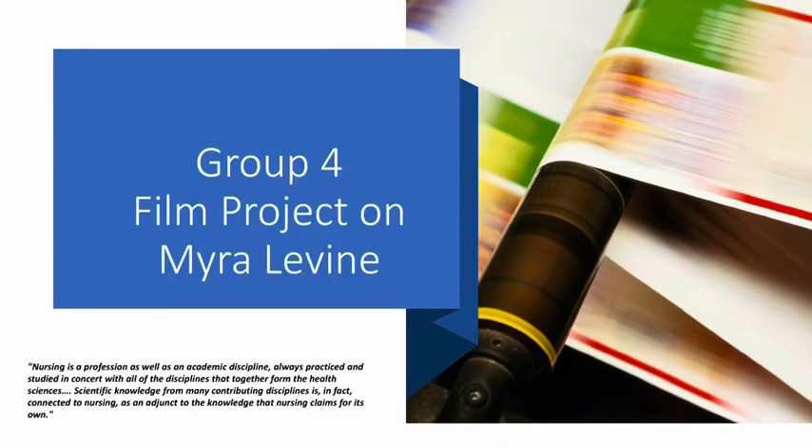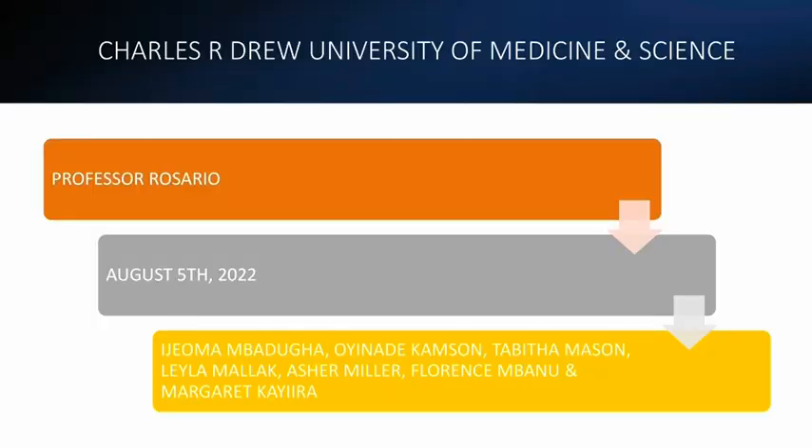Film project on Myra Levin. This is Charles Drew University of Medicine and Science. This is a paper for advanced nursing theory by Professor Rosario. The group has members Ijeoma Bagua, Oinadi Kamsun, Tabitha Mason, Leila Malak, Asha Mila, Florence Mbanu, and Margaret Kiyura.